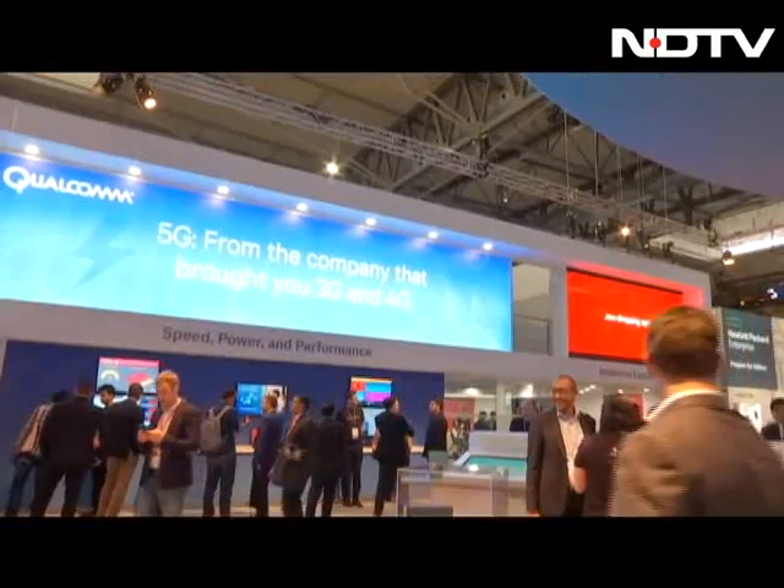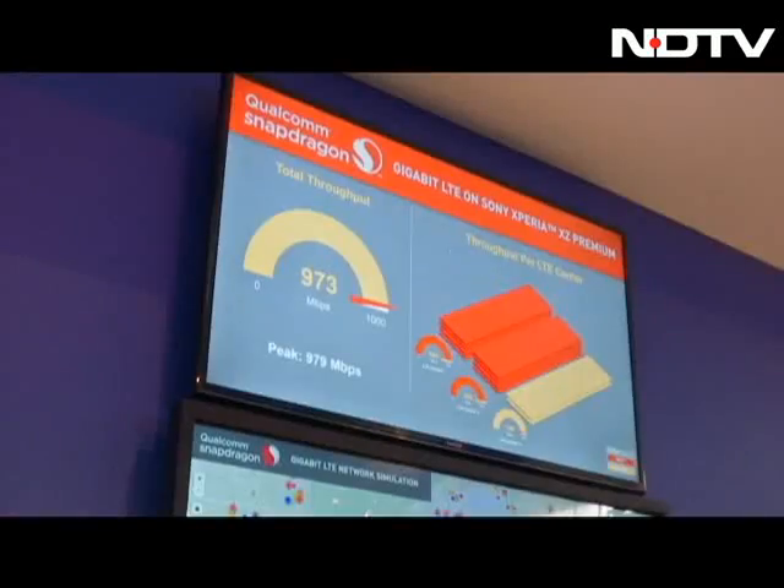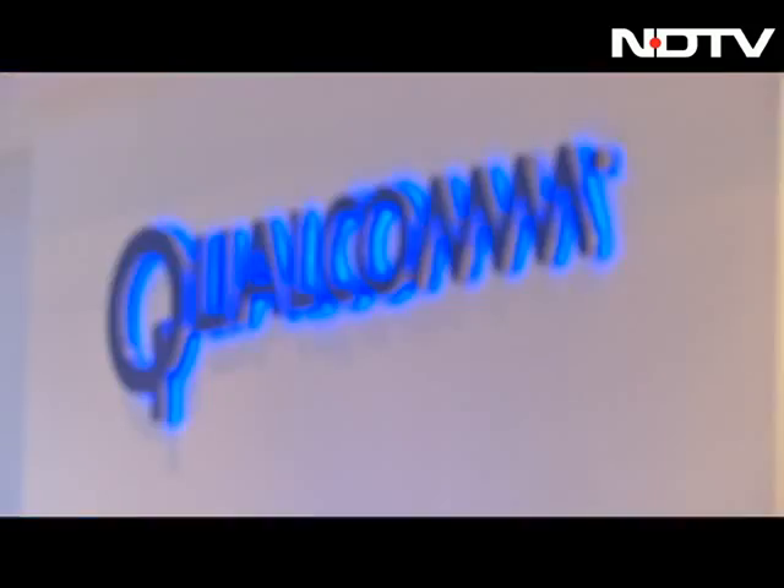Qualcomm had its prowess on full display at MWC, showing off demos of various technologies and innovations powered by their processor. In this day and age, security across mobile platforms and all other digital platforms has become a necessity, and Qualcomm is also doing a lot to beef up security across all platforms.